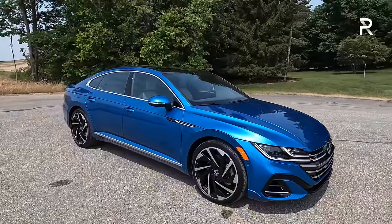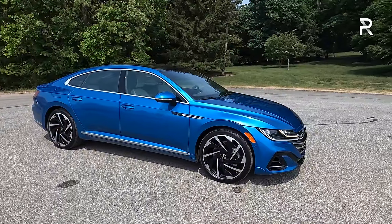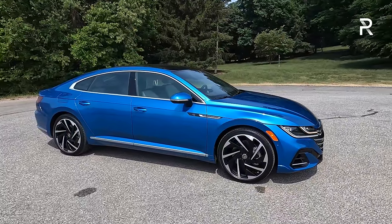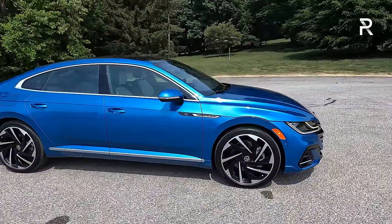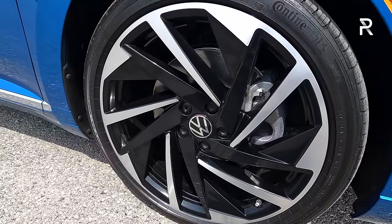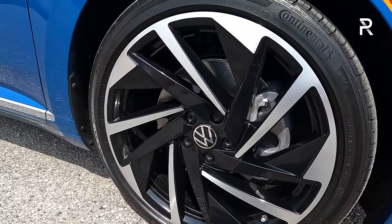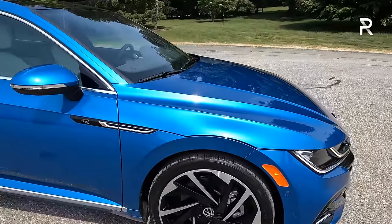Moving around the side profile, this is a bigger sedan at 191.9 inches long — about three inches shorter than a Stinger and a Toyota Crown. The wheelbase is just shy of 112 inches, but it still has a nice big presence. SEL and up trims get a 20-inch wheel, with the Premium adding a unique bi-color 20-inch wheel. This is riding on a 245/35 R20 Continental all-season tire with directional-spoke wheels. You also get adaptive dampers — no air suspension, but the adaptive dampers are a nice touch.